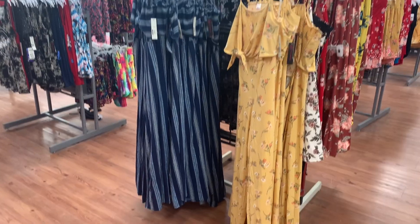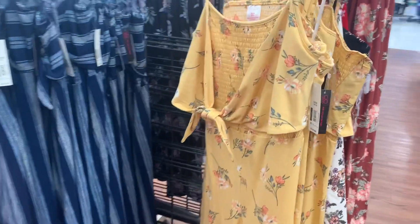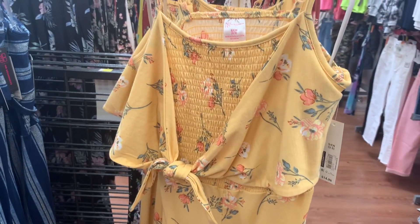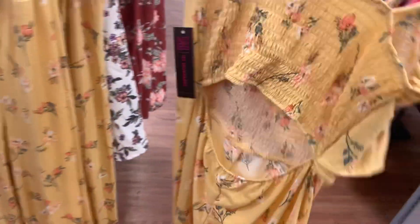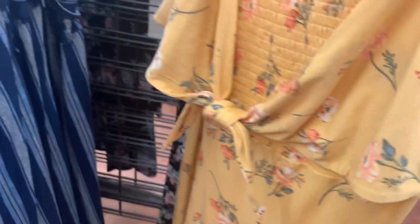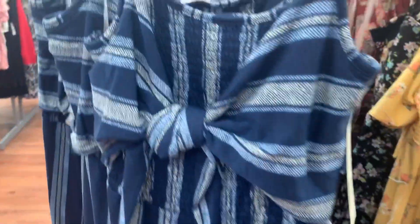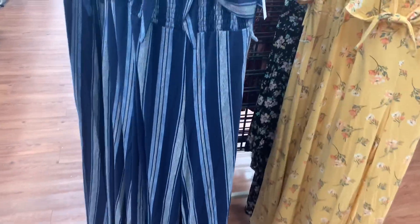I've shown these jumpsuits before, but they still have them here. It ties together right there and has smocking. I love the yellow color — it's so pretty. The back is smocked and open. So cute. They have so many jumpsuits this year. These are $14.96. You can also get it in a blue striped one.